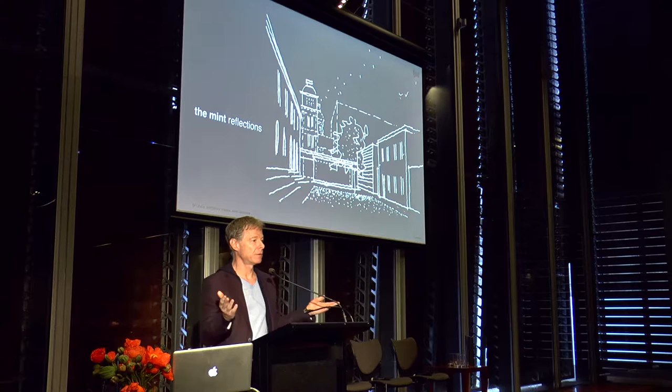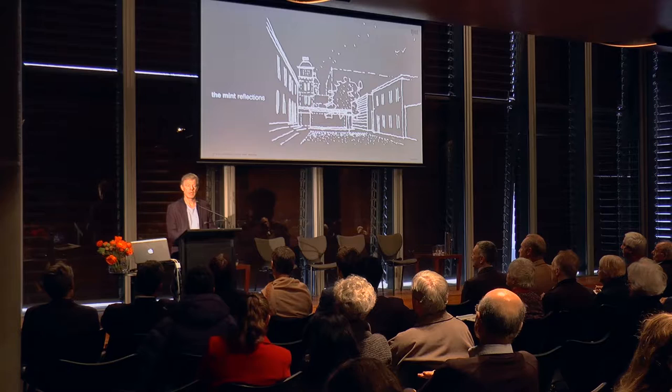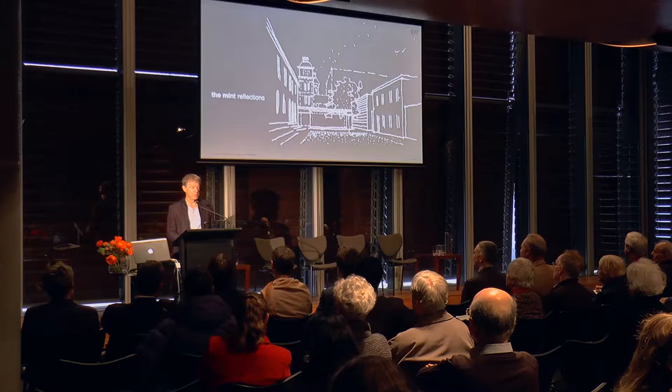It's a privilege for me to be back here. It's not often you can come back to a building ten years later and have it looking like this, and have so much life in it.